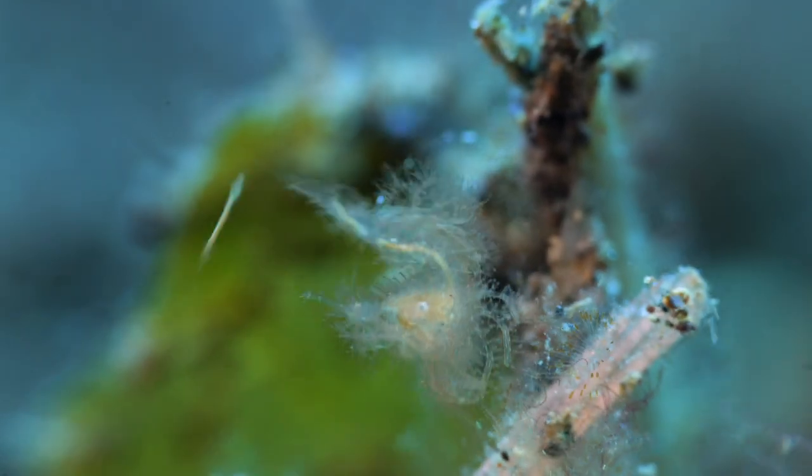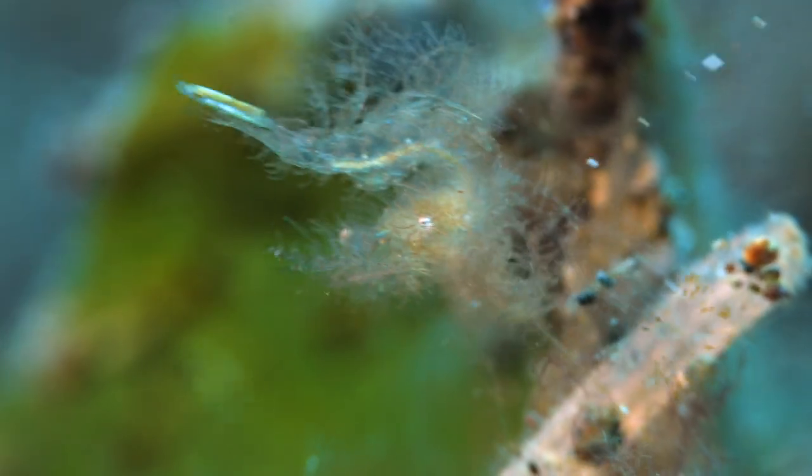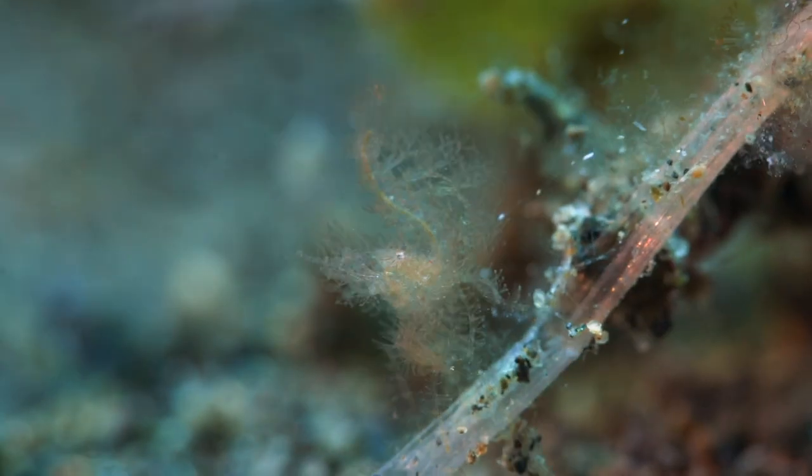The hairy shrimp is one of the smallest — probably half a grain of rice. But still, it tries to blend in with the environment.